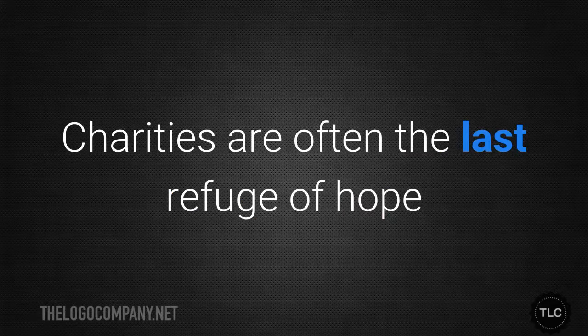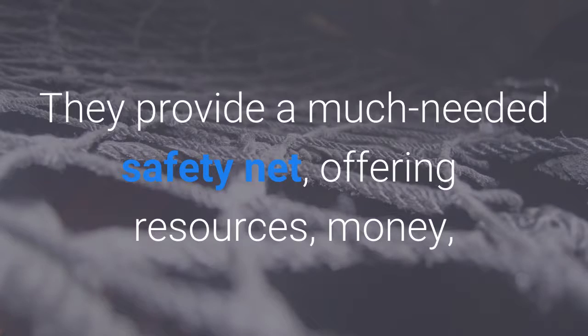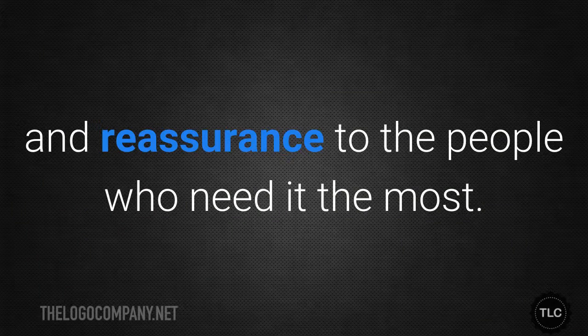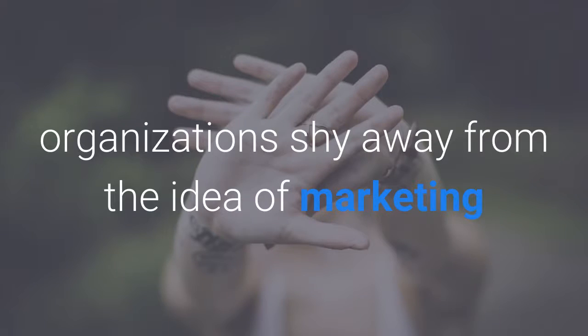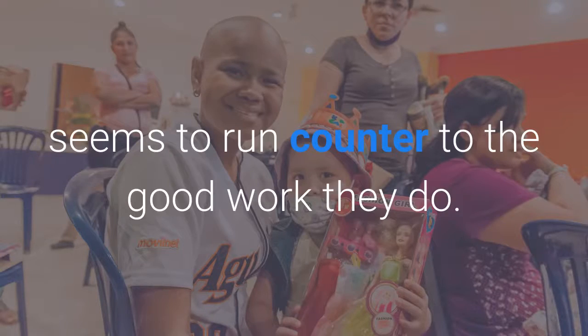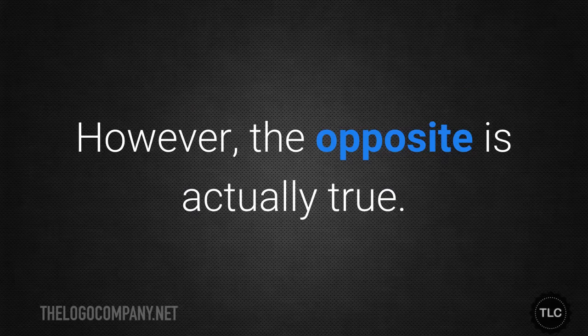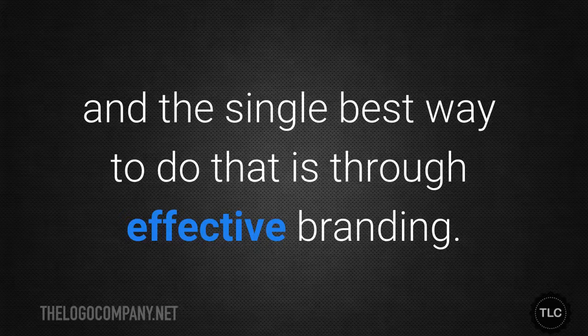Charities are often the last refuge of hope for people who have slipped through the cracks. They provide a much needed safety net, offering resources, money and reassurance to the people who need it most. Sometimes people who run charitable organisations shy away from the idea of marketing or branding their companies because it seems to run counter to the good work they do. However the opposite is actually true. All charities need to find ways to attract donors and the single best way to do that is through effective branding.